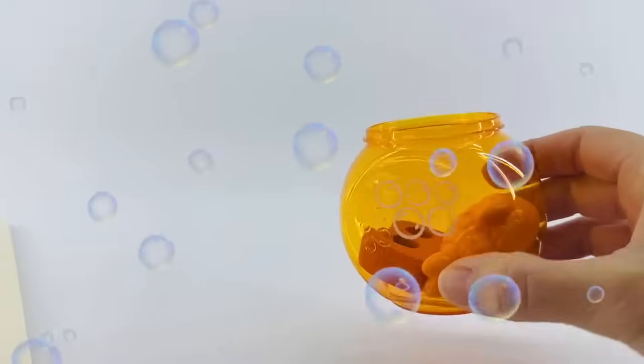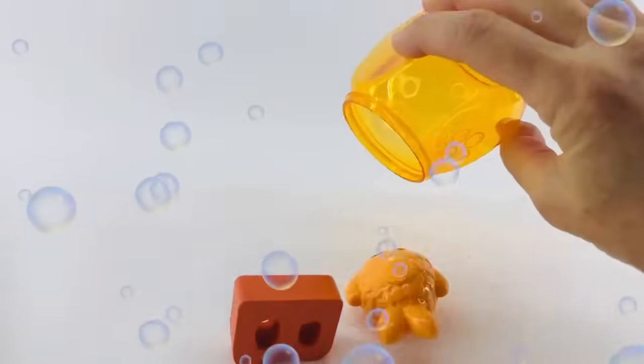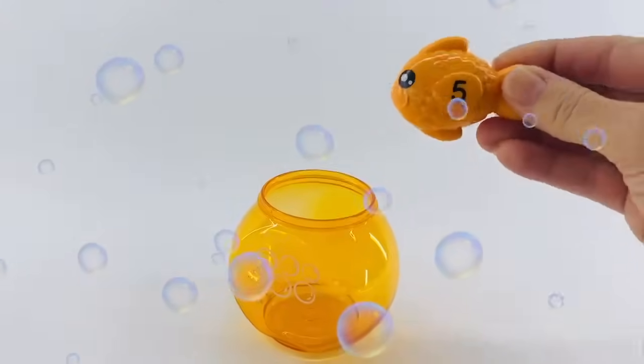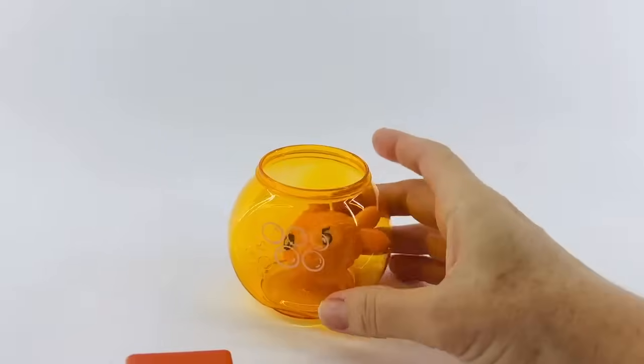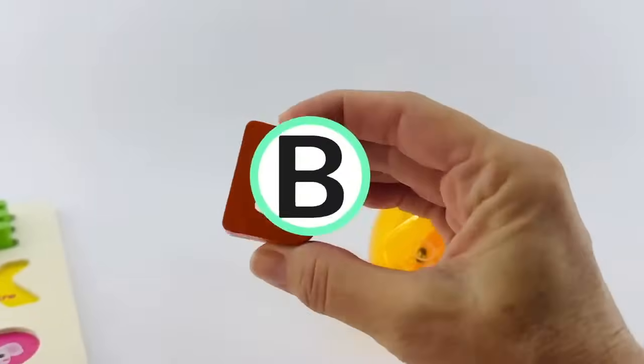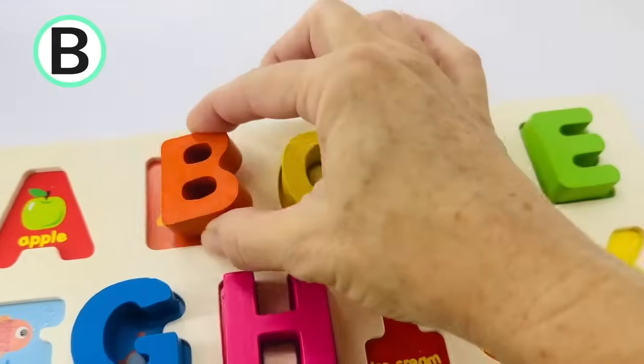I think there's a letter hiding in our fish bowl. Let's see which one it is. Here's our orange fish with the number five — put him back in the bowl, he needs to have his water. Oh, look. It's the letter B. This one is orange also. B is for bird.